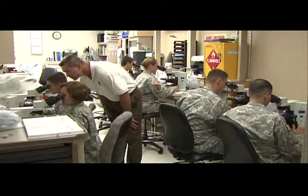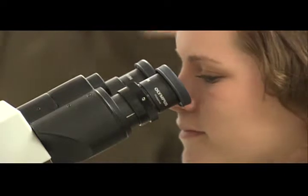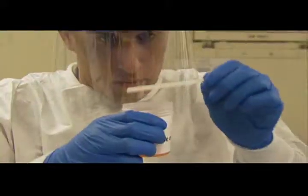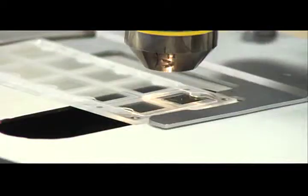You will be trained to do cell counts and tests for other important health indicators, and conduct bacteriological tests, which determine the presence of infectious organisms. You will also be trained to perform routine urinalysis testing and to identify parasites as you test various specimens.